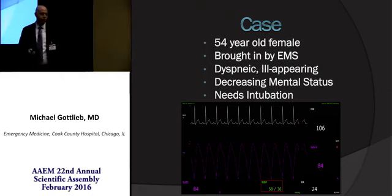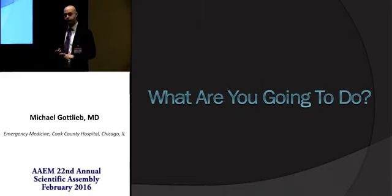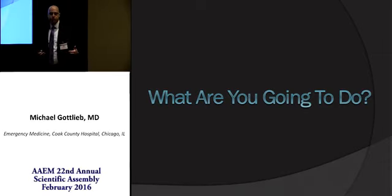Her starts might be fluids wide open, but you know they're not going to work right away. This person needs fluids, potentially pressors, fast. And both take time to work.